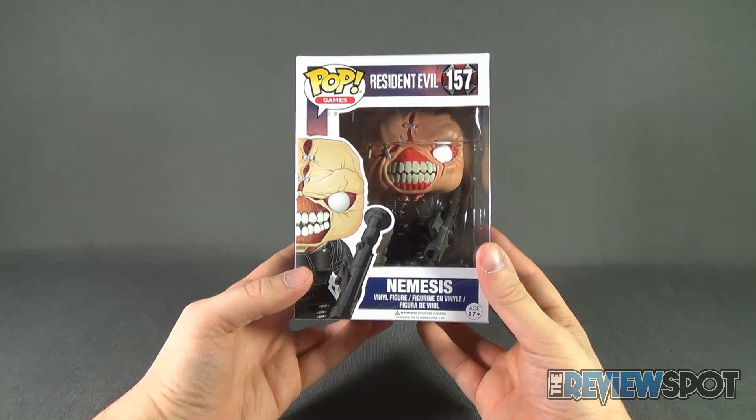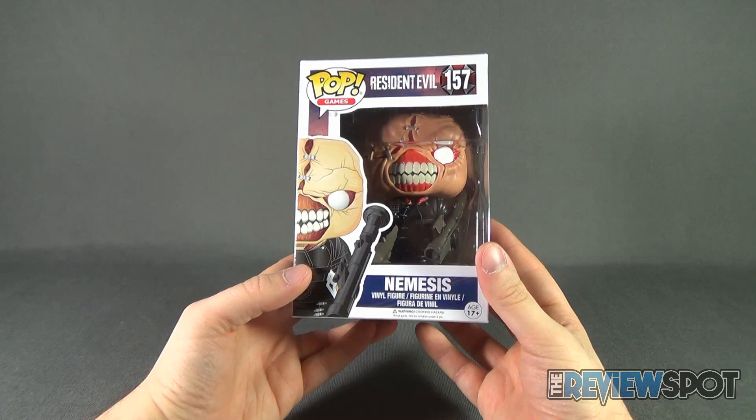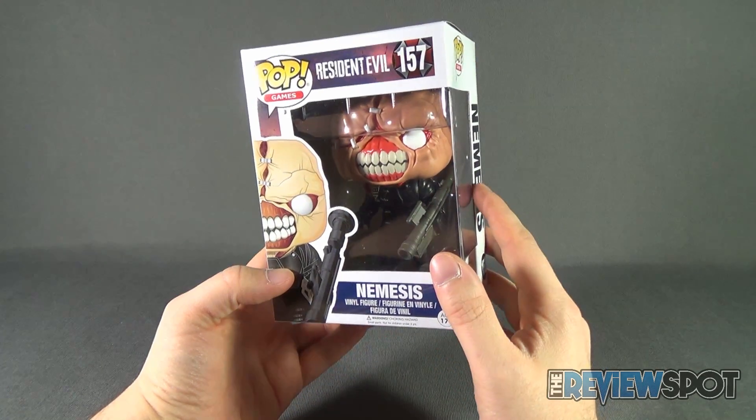You know my story. I'm not big into these, but gosh darn it, I'm a big fan of Nemesis — so they reeled me in. Not likely to stay, but they've reeled me in nonetheless for this one purchase.